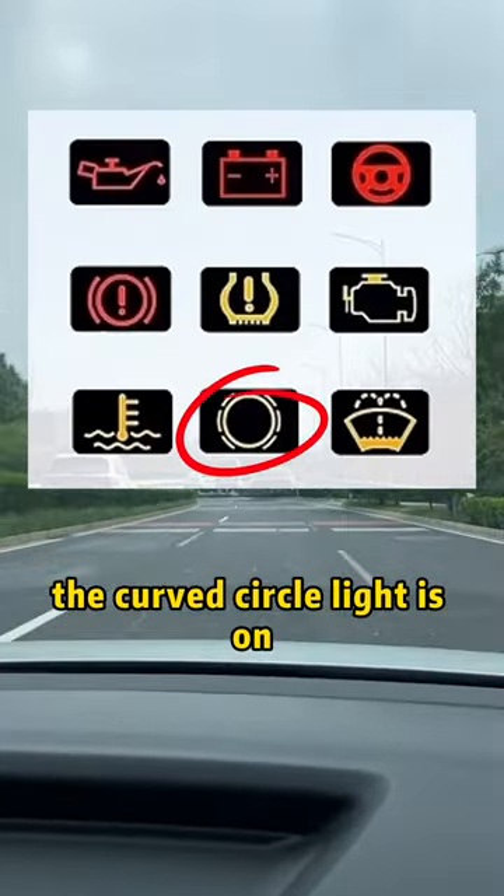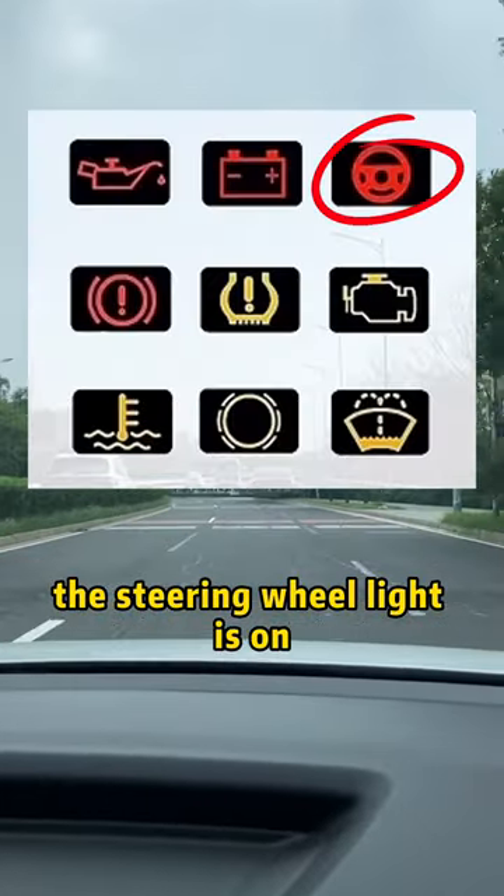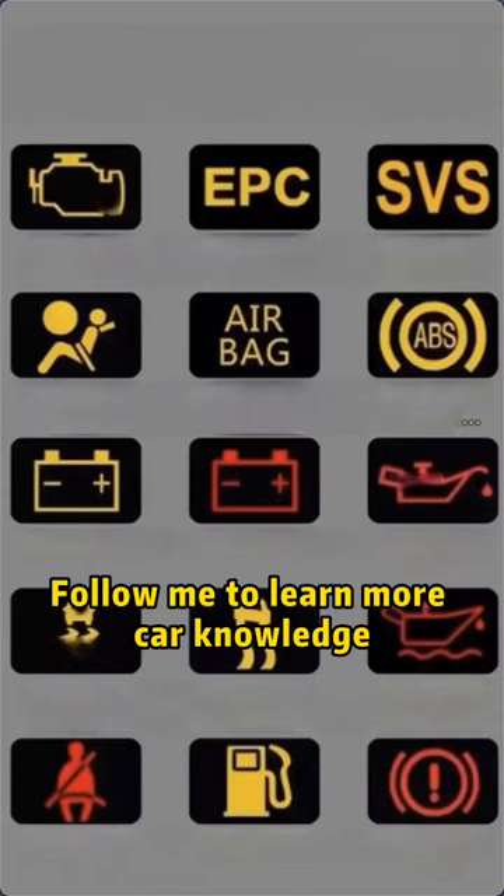Fifth, the butt-shaped light is on, which means the tire pressure is insufficient. Sixth, the curved circle light is on, which means the brake pads need to be replaced. Seventh, the steering wheel light is on, which means the power steering system is faulty. Follow me to learn more car knowledge.